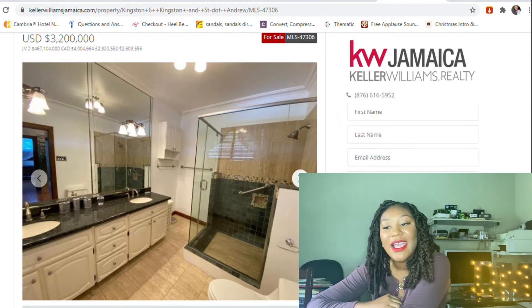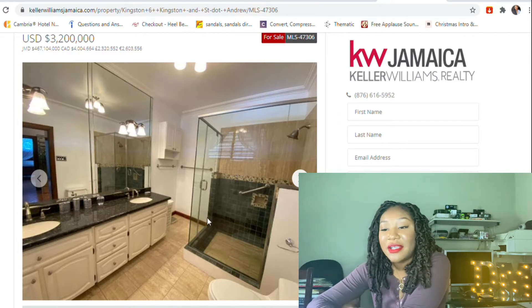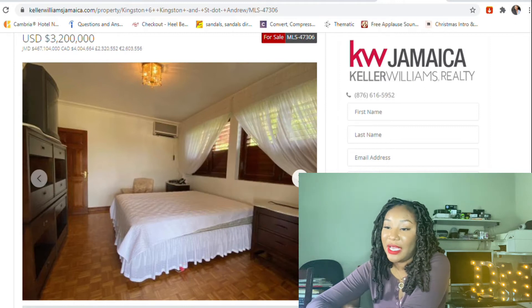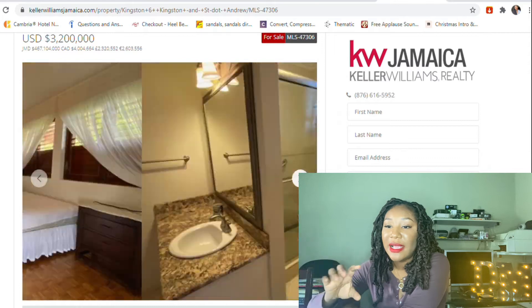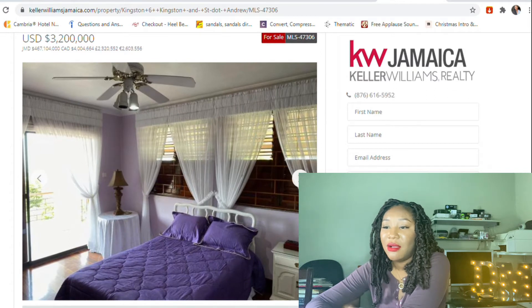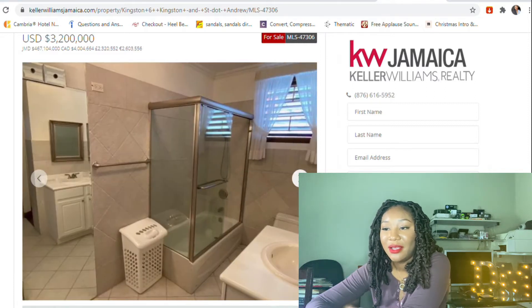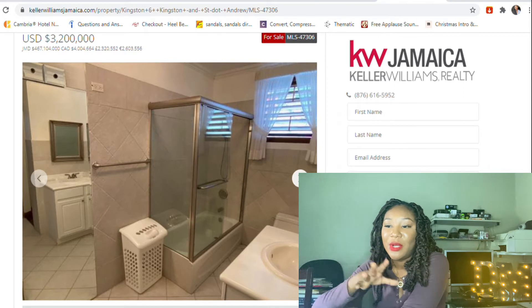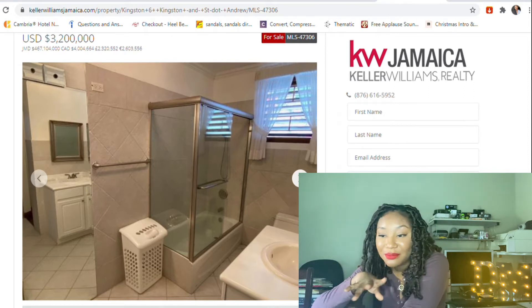The bathroom is modern and you have his and her sinks — I really like that, and it's spacious, so we're going to give them a plus for that. This is a different angle of the bedroom, and there's a separate bathroom — this one is nice also. This is another bedroom which looks small as well, but we can make it work. And another bathroom.